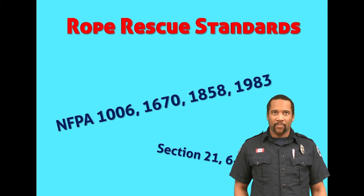The NFPA 1006 is a personal skills document that identifies the individual skills that the rescuer must have.